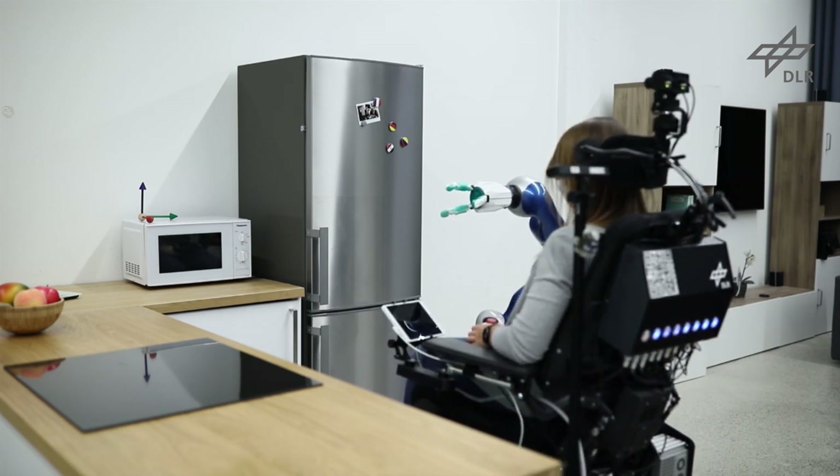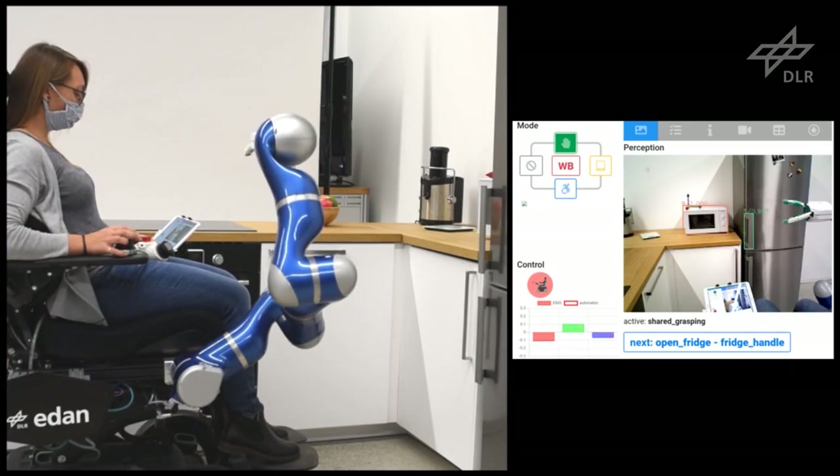In the following scenario, a person uses a robotic system of type Eden to take a bottle out of the fridge.